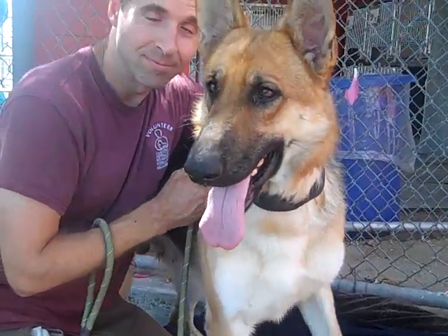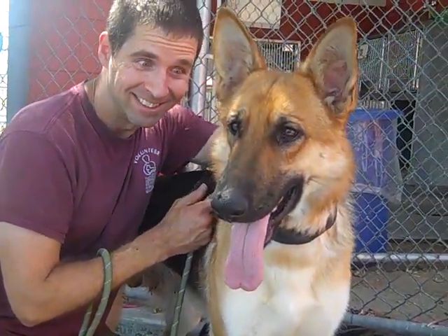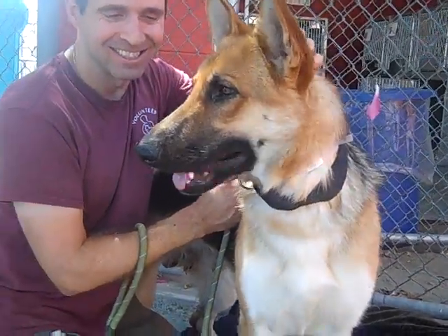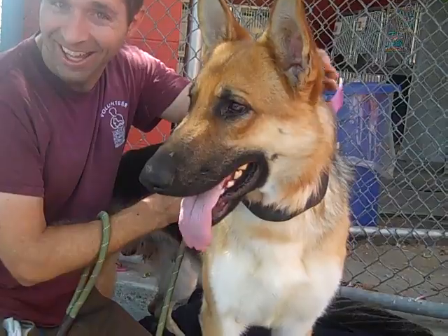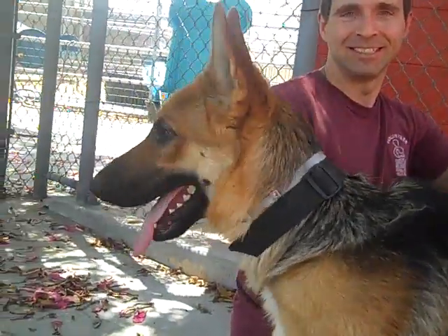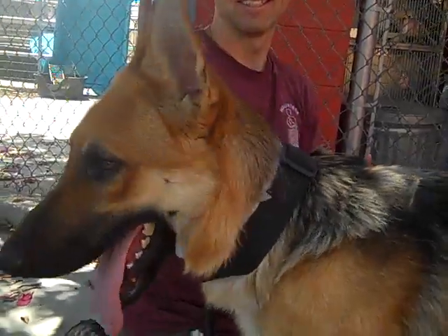He does have great energy so he's going to go on a walk as long as you want to go and never run out of energy. Definitely, if you have a lifestyle that incorporates exercise and outdoor life, it's going to be great. He seems friendly around other dogs too.